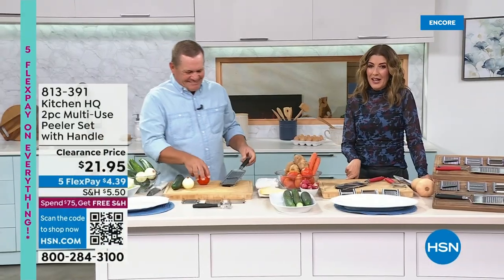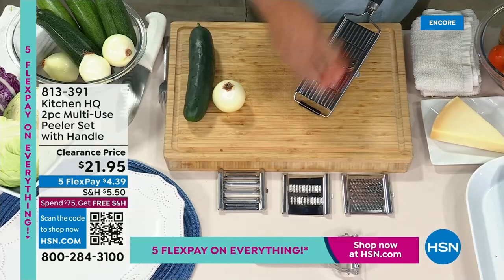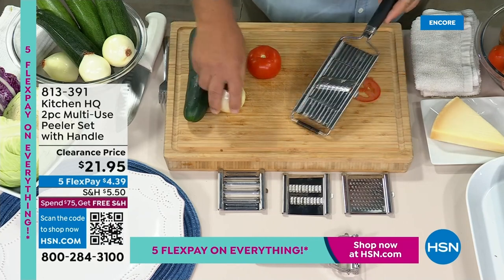Welcome back to Discovery Days. I hope you got your Ninja Speedy — that is the most amazing today's special we've ever shared with you. Now let's get you all ready and prep those vegetables. John Florell is here with a brand new Kitchen HQ Slicer Dicer, and it's only $21.95.